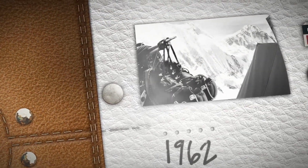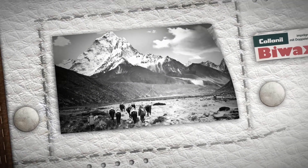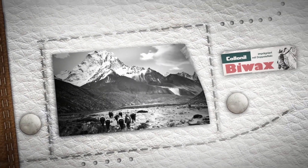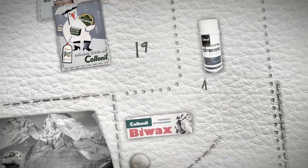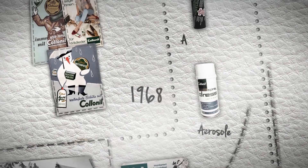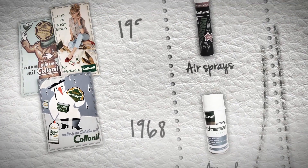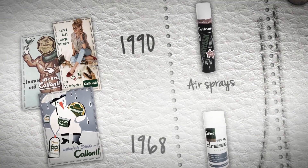The 60s. We go to extremes to achieve the perfect shoe care. Whether it's in the Himalayas, in the Sahara or at the North Pole, B-Wax keeps leather supple and feet dry. But that's not all. By using sprays we revolutionise shoe care. Specifically for waterproofing, total protection leaves no trace on the leather.